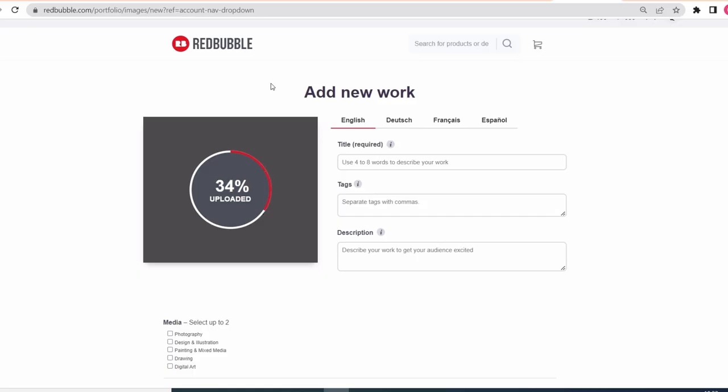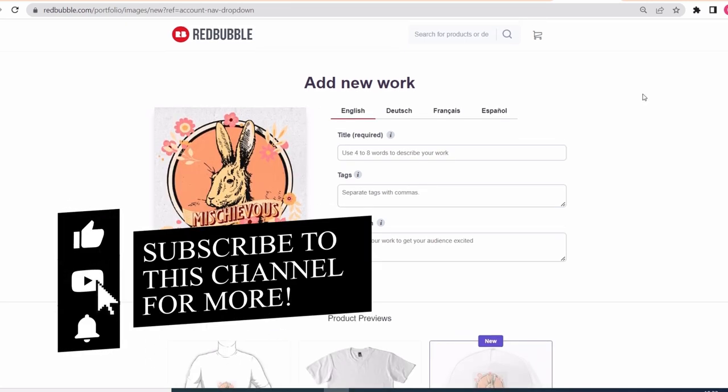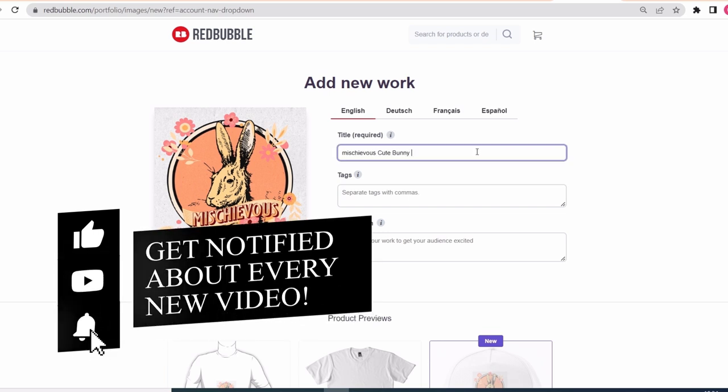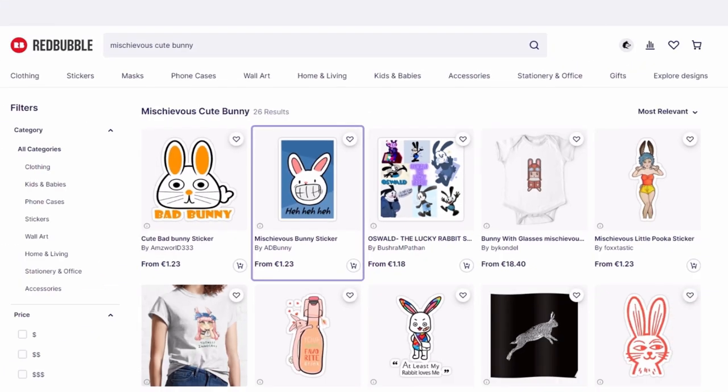Now that we finished making all our designs for all the audiences and categories, we have to upload our designs on Redbubble and optimize our SEO in order to sell them to potential customers. On the upload page, let's start with the title by typing our niche and some characteristics from the design like color, graphic, and the bunny of course.